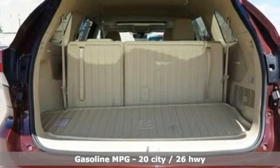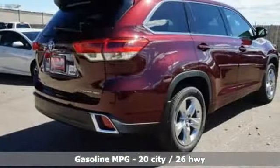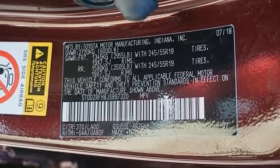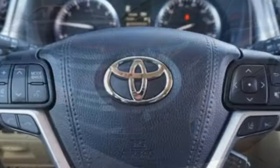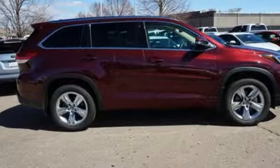Streaming audio, power heated mirrors, front heated and ventilated leather bucket seats, rear parking sensors, doors and push button start proximity key, dual zone climate control, V6 engine, express open and close sliding and tilting sunroof, gas pressurized shocks, and automatic transmission.